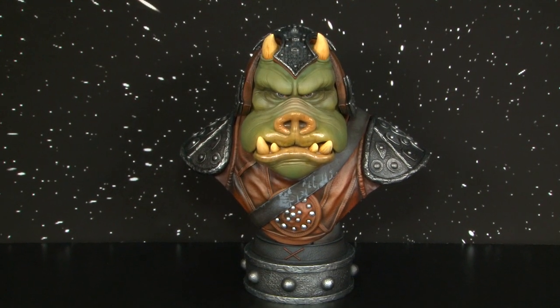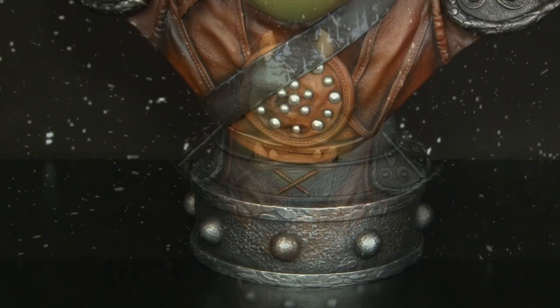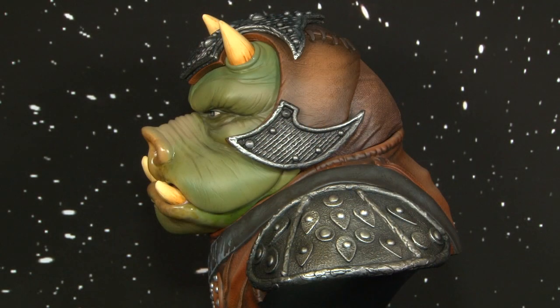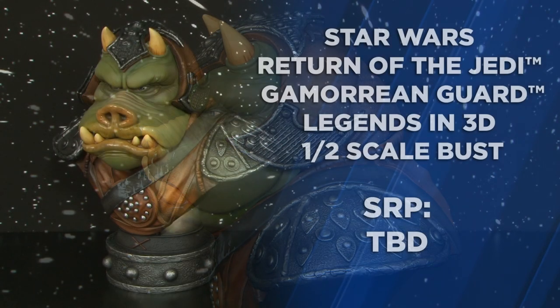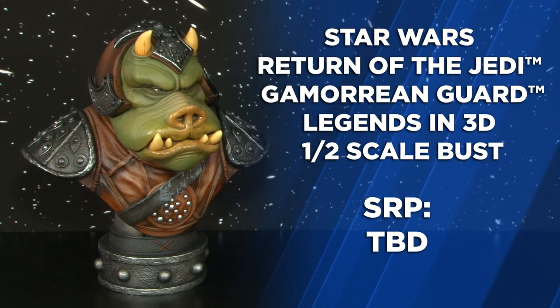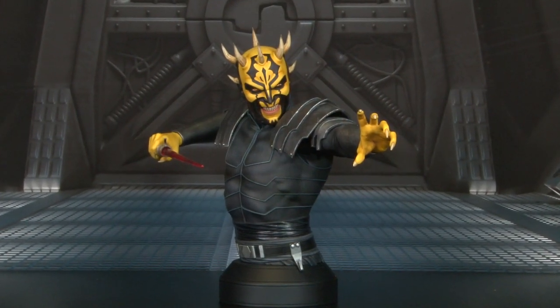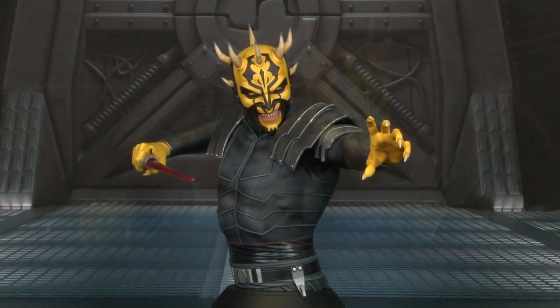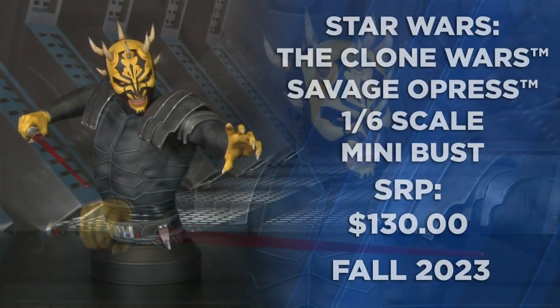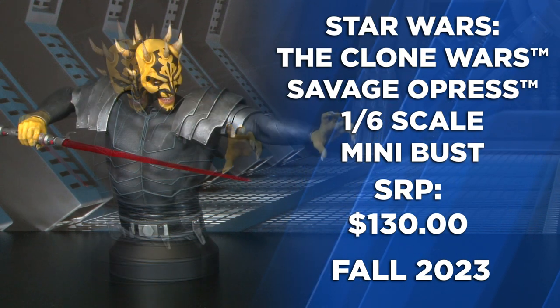This half-scale Gamorrean Guard is massive — finely sculpted armor and leather feels real. His protruding teeth and menacing glare give him a lifelike appearance. Let's look at some mini busts from the Clone Wars and Rebels, starting with 1/6th scale. Here's Savage Opress — a realistic interpretation with heightened details and features. Shoulder plates appear like real metal with realistic face tattoos and an evil glare staring down his adversary.